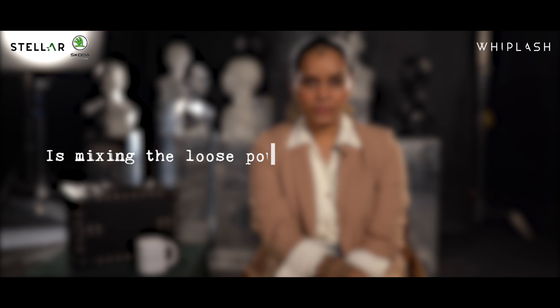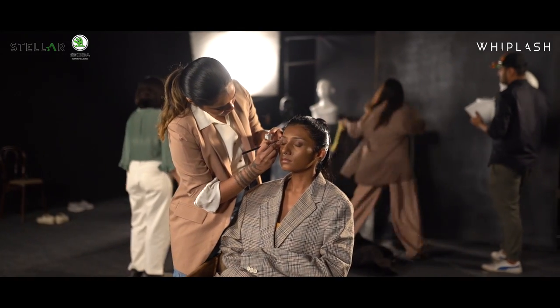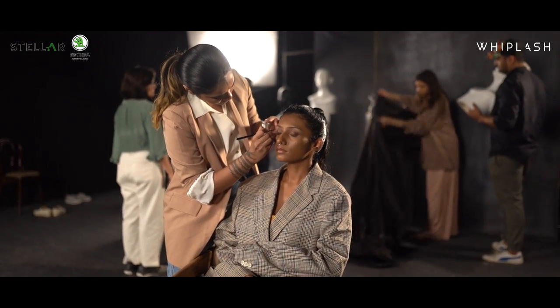I usually add a little bit of moisturizer in the foundation to make it look more oily or dewy. I actually mix foundation and moisturizer cream in order to make it lighter because I want lighter coverage. I'm not really a full coverage makeup person — I don't really like too much of a cakier foundation.